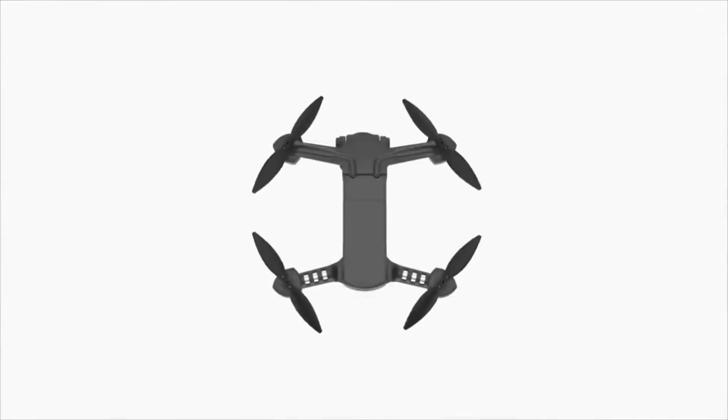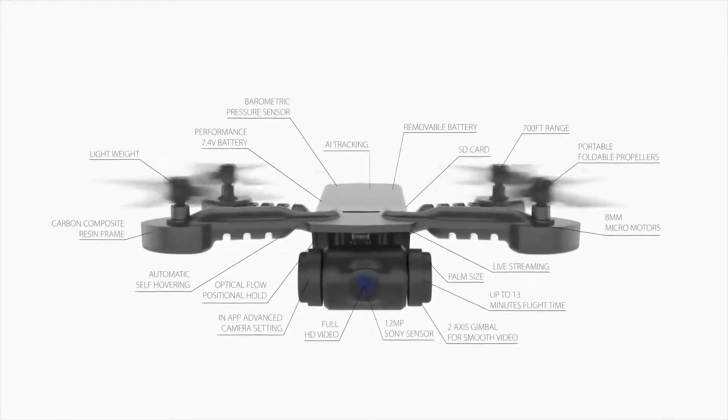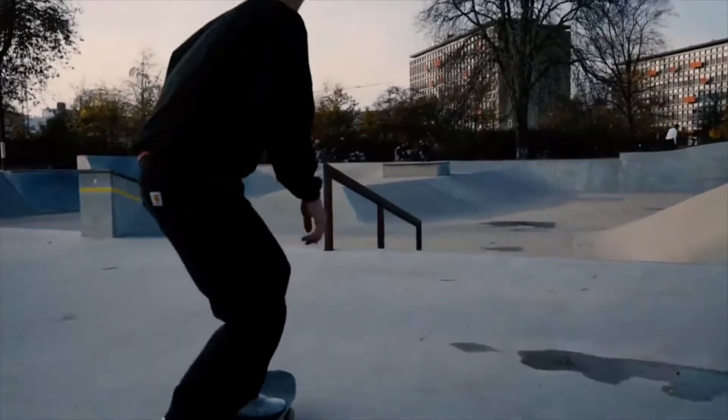This is Micro-drone 4.0. Our mission is to make the world's coolest, smallest drone. With more sensors, an upgraded camera and a stabilizing gimbal, Micro-drone 4.0 is the most advanced, easy-to-fly drone to date.